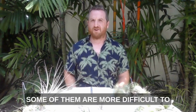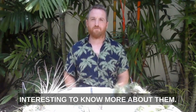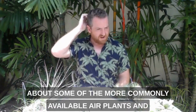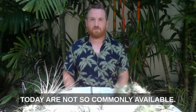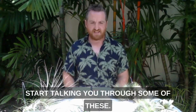Some of them are more difficult to find — you can't find them everywhere — but even so I think it's quite interesting to know more about them. In the first video on varieties I talked about some of the more commonly available air plants, and some of these that I'm going to show you today are not so commonly available. So let me just dive in and start talking you through some of these.